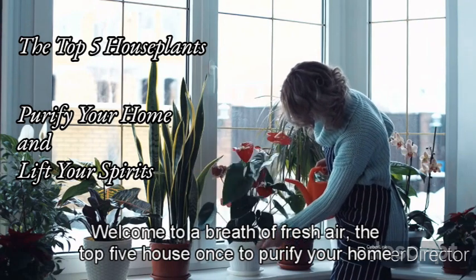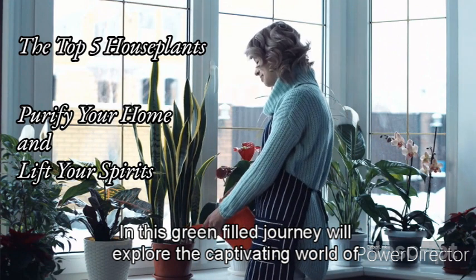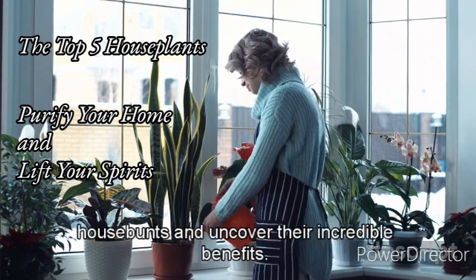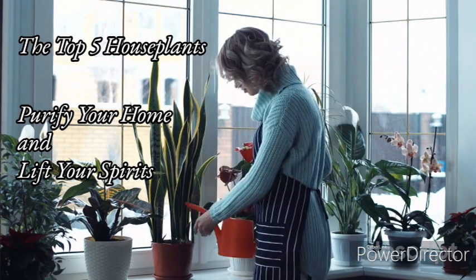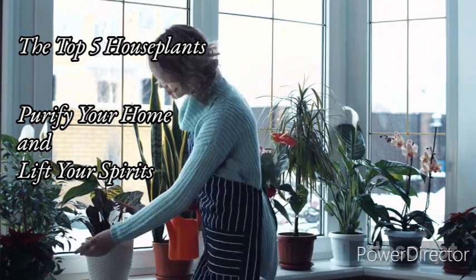Welcome to a breath of fresh air — the top five houseplants to purify your home and lift your spirits. In this green-filled journey, we'll explore the captivating world of houseplants and uncover their incredible benefits. Get ready to transform your living space into a vibrant oasis with the top contenders for your indoor garden.